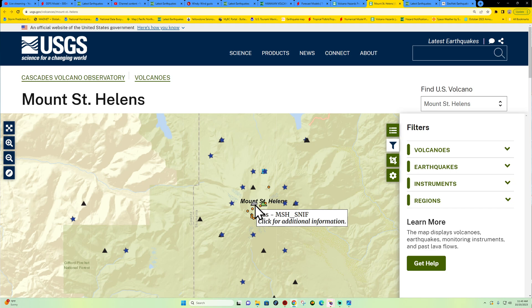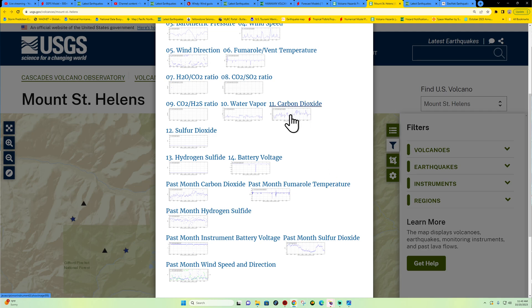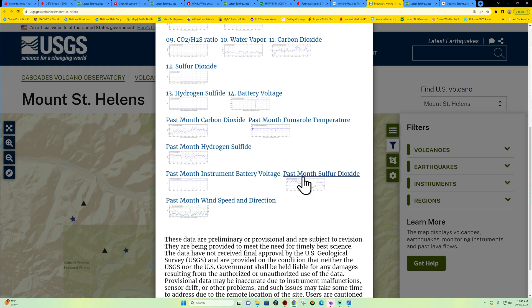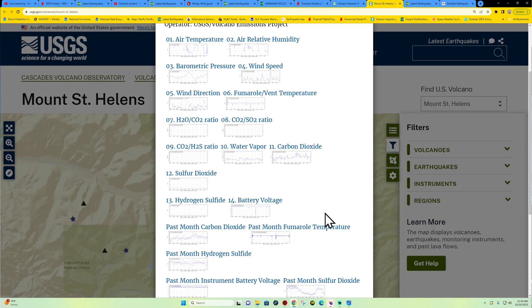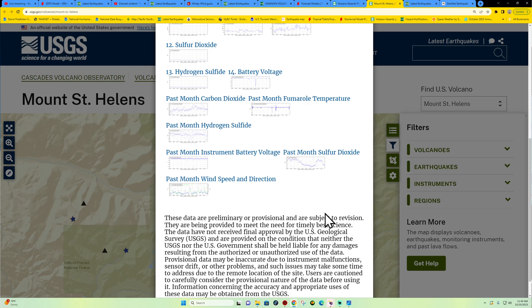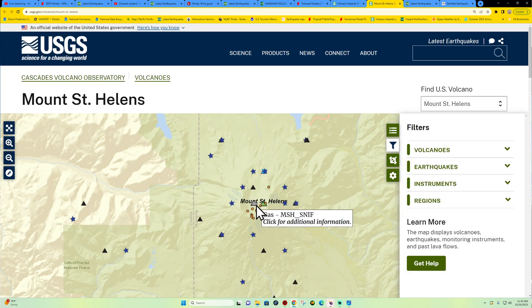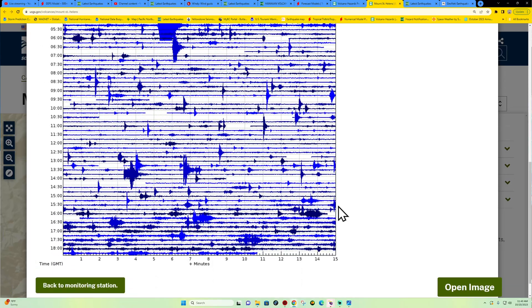Looking at gas emissions right now — carbon dioxide levels look pretty minimal, not a huge spike on that. One key thing you'd want to keep an eye on during a potential volcanic eruption is the sulfur dioxide emissions, and these have been up and down with no huge spike seen on that chart. I really don't see anything unusual in terms of the gas monitoring stations.